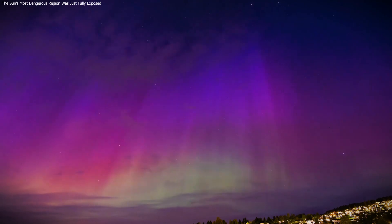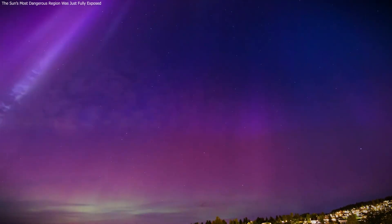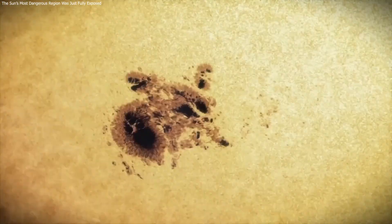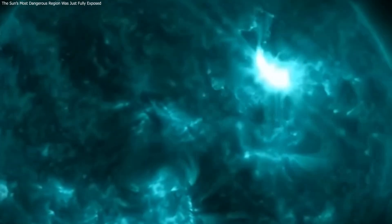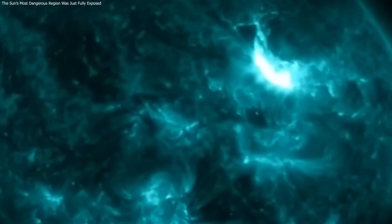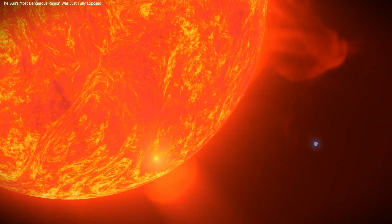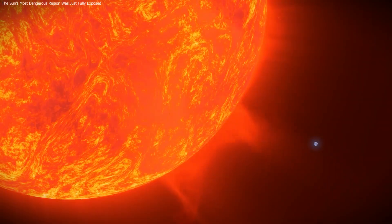The May 2024 aurora was only the visible result of a much deeper solar process. By tracking NOAA 13,664 for nearly three months, scientists captured the full life cycle of one of the Sun's most active regions. That record is now reshaping how we understand and eventually forecast space weather.